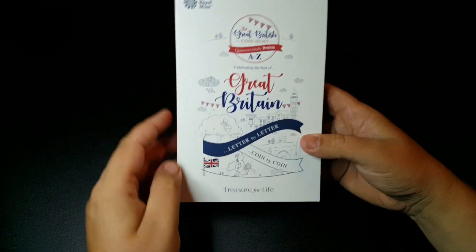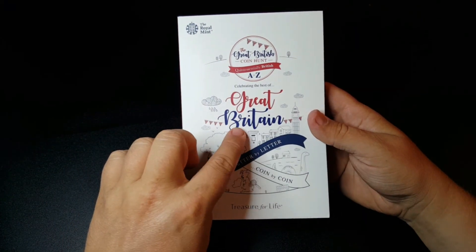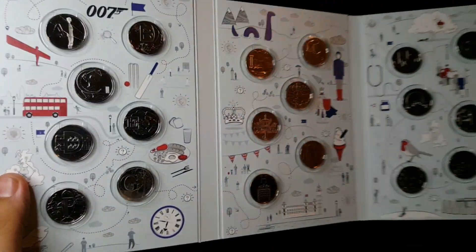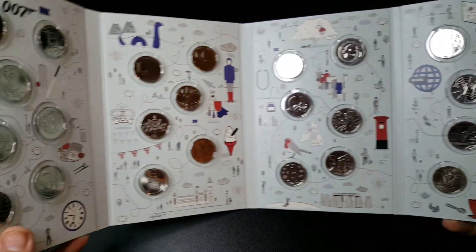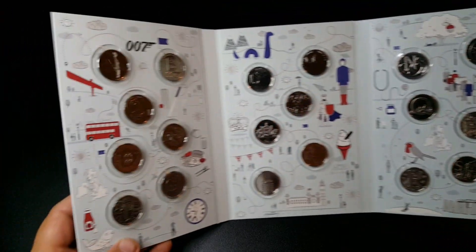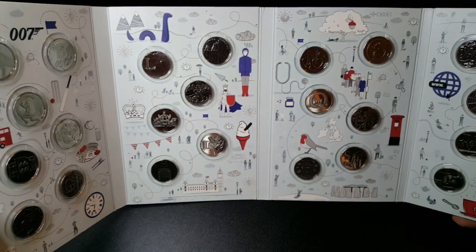We have a fantastic mint condition 2018 A to Z 10p coin set. Included in this prize is the coin album itself, and inside we have an absolutely stunning uncirculated set of A to Z 10p coins — straight from the Royal Mint. These ones in this album have never been released into circulation. All letters of the alphabet from A to Z, all presented in this stunning Royal Mint album — a full uncirculated A to Z 10p coin set.